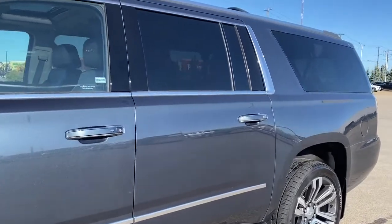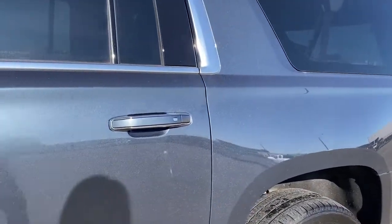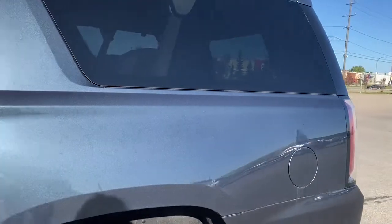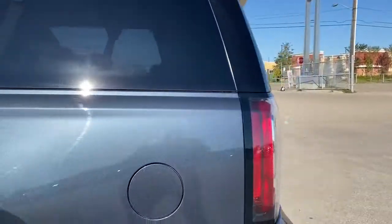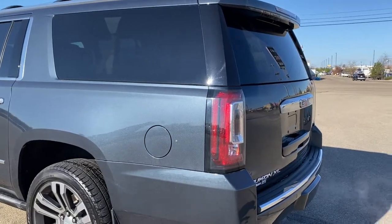The rear windows are tinted. The door handles have keyless entry — as long as you've got the key fob on you, push the silver button to lock or unlock the doors. We also have remote start, and at the back we've got a power lift gate. Using the key fob, push that button twice to pop it open.